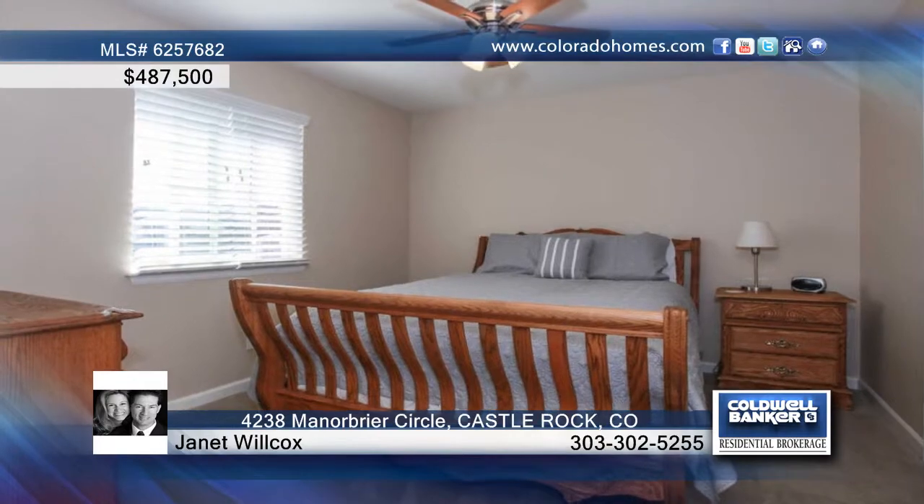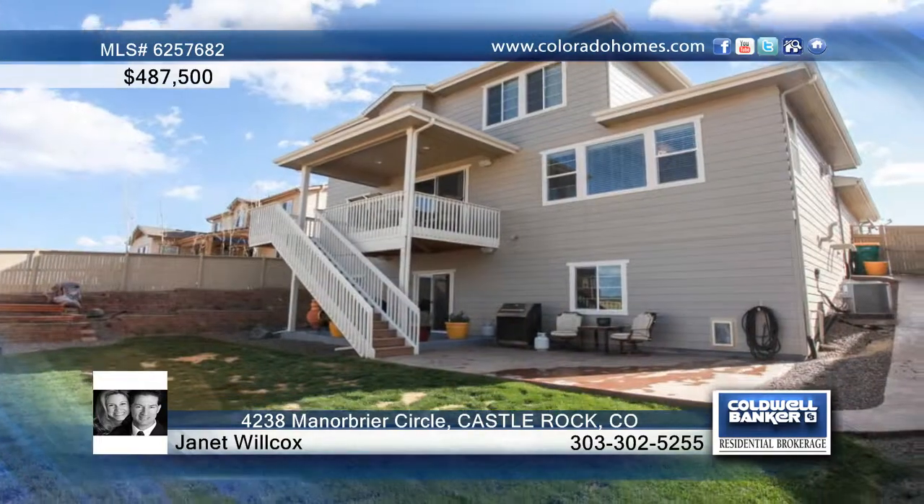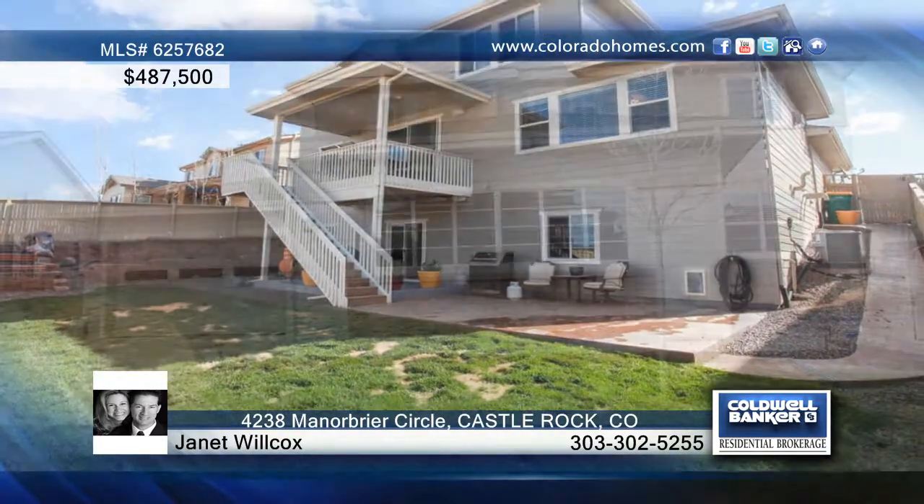The main floor study, upper loft, and walk-out basement complete this home. Janet Wilcox has all the information on this amazing home.